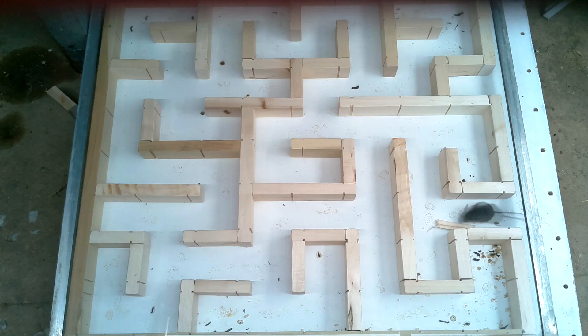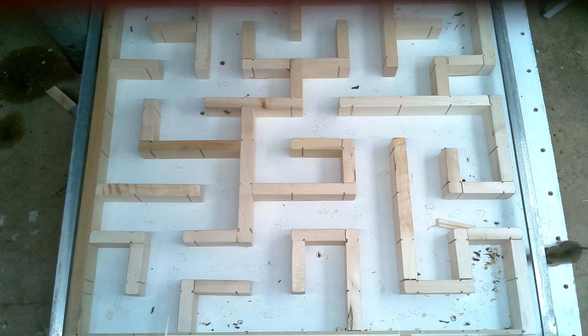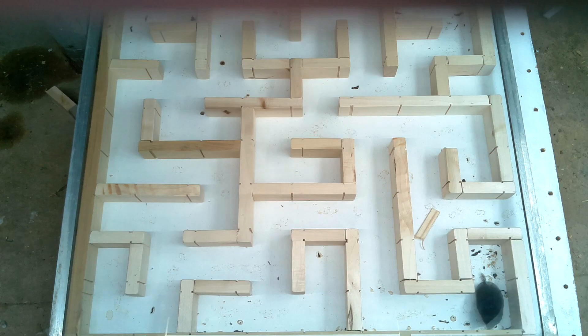It looks like the shrew found the shortcut, although it seems to be a little bit confused by it. And here comes the little black mouse, which finds the shortcut right away but then also seems to be a little confused. And last comes the big brown mouse, which is also going the long way — never mind, it found the shortcut right away.